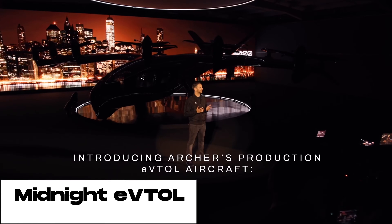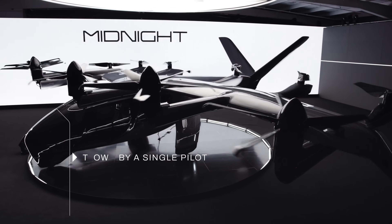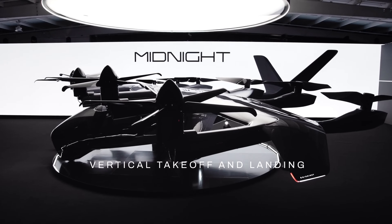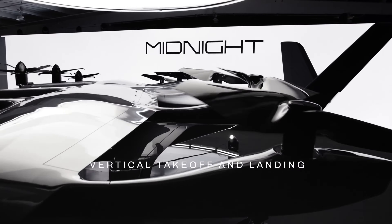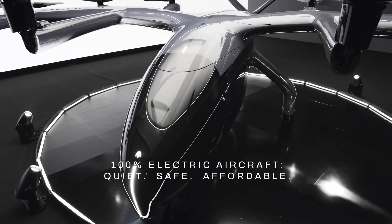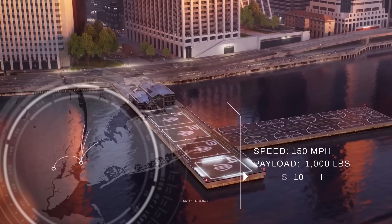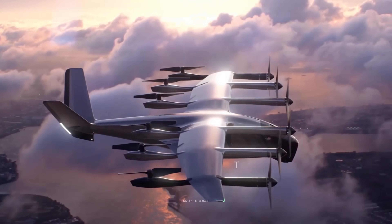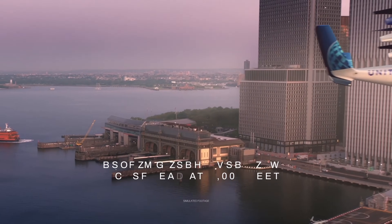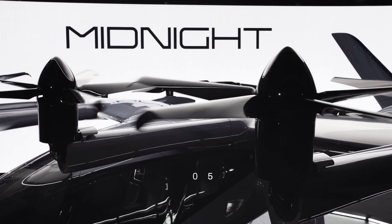The Archer Midnight eVTOL flying car is designed to revolutionize the way we get around, offering a fast, efficient, and environmentally friendly way to travel. The Midnight eVTOL can carry up to four passengers and a pilot, and it has a range of up to 100 miles. It can take off and land vertically — meaning it doesn't need a runway — and it's powered by electric motors, so it's emissions-free. The Midnight eVTOL has the potential to reduce traffic congestion, improve air quality, and connect people and places in new ways.